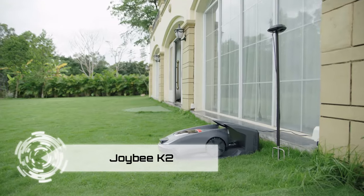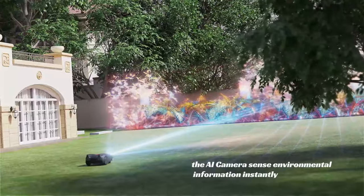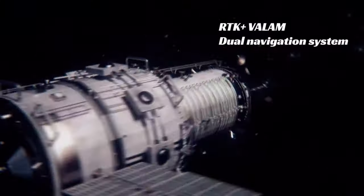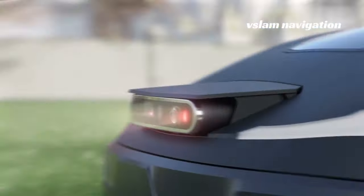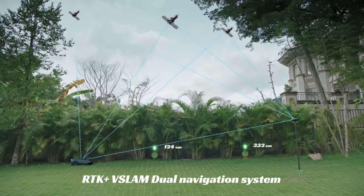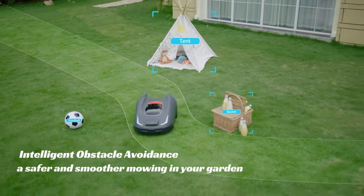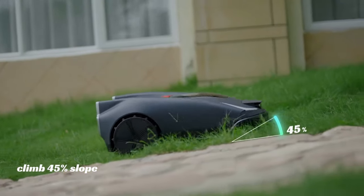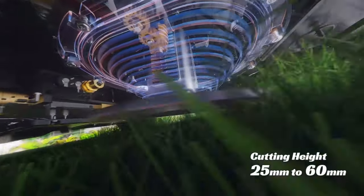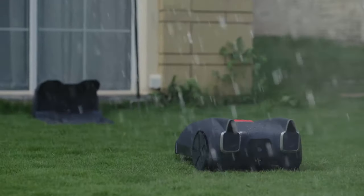Step into the future of lawn care with JoyBK2, the rock star of lawnmowers. This intelligent robot mower uses RTK and VSLAM for precise, dance-like movements, covering 80% of your lawn with centimeter-level accuracy. Forget about perimeter wires — simply guide it and JoyBK2 maps out the ideal mowing route. Customize cutting zones, ensuring VIP treatment for your lawn. With TOF sensors it gracefully dodges obstacles, ensuring safety for all. Program schedules with the app, and with a 60-minute recharge and rain detection, it's a carefree revolution in lawn maintenance.